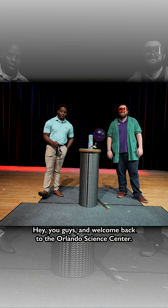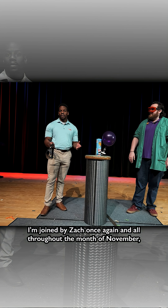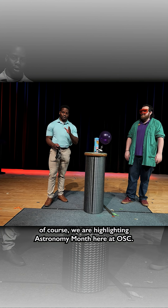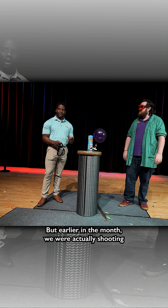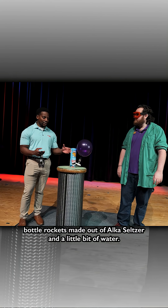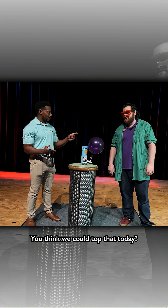Hey you guys and welcome back to the Orlando Science Center. I'm joined by Zach once again, and all throughout the month of November we are highlighting astronomy month here at OSC. But earlier in the month we were actually shooting bottle rockets made out of Alka-Seltzer and a little bit of water — it's a pretty cool chemical reaction. You think we could top that today?